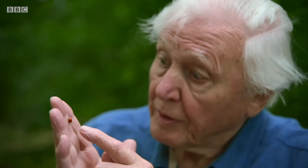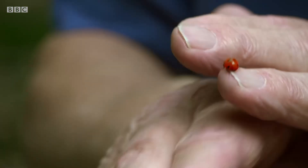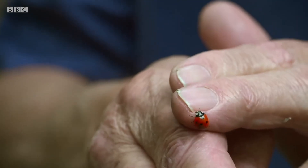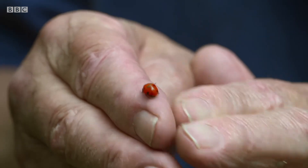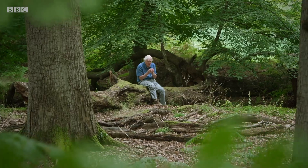Some poisonous animals, like this little ladybird, use colour as a warning. It's bright red, and that's a message which says keep away, I'm poisonous. Red, black and yellow are widely understood as warnings. So the ladybird's message is a truthful one — it is poisonous.